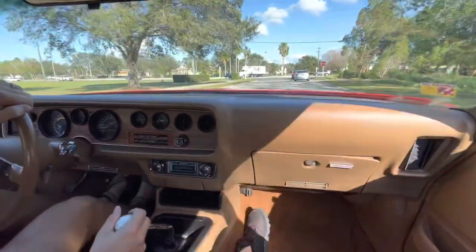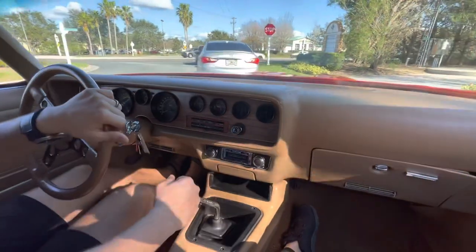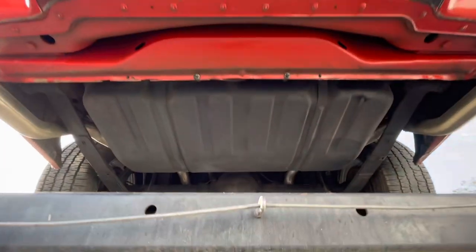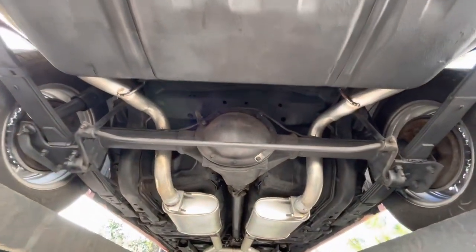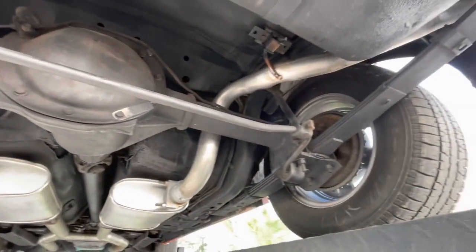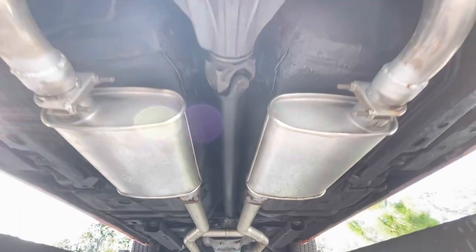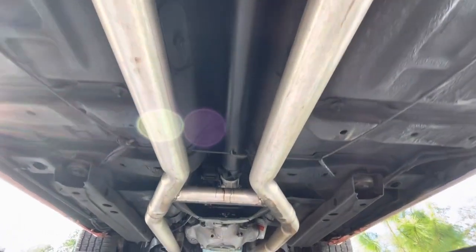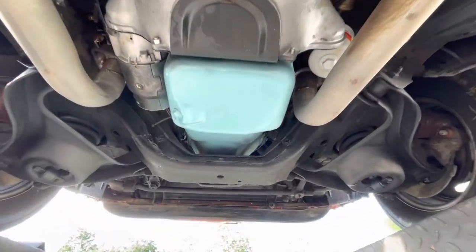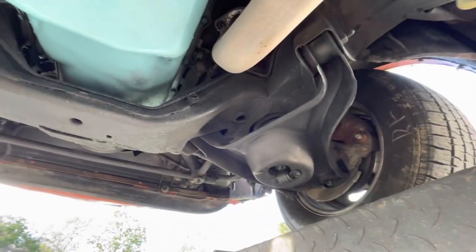The seats are super comfy. Anyway, we're going to head back, put her on the lift, and you guys can peek at the undercarriage. Alright, sounds good. Hello guys, see you next time. Bye.